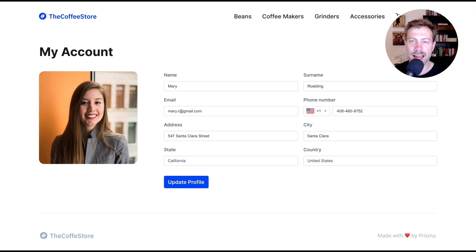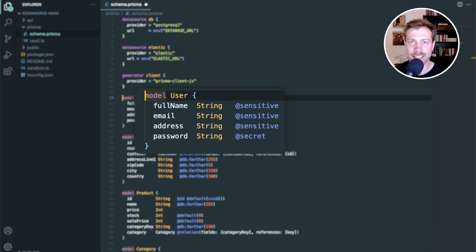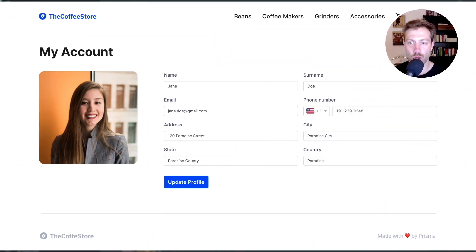To illustrate this better, imagine that your application has this account page using data directly copied from production. This isn't good since we can see real data from a real user — this breaches a whole bunch of regulations in most countries nowadays. What Prisma can do is lean on its schema file by enriching it to qualify data as being sensitive, like personal information, or secret, like passwords — generating random data for passwords, for example. This way, your preview can now safely be used without putting you or your company at risk.